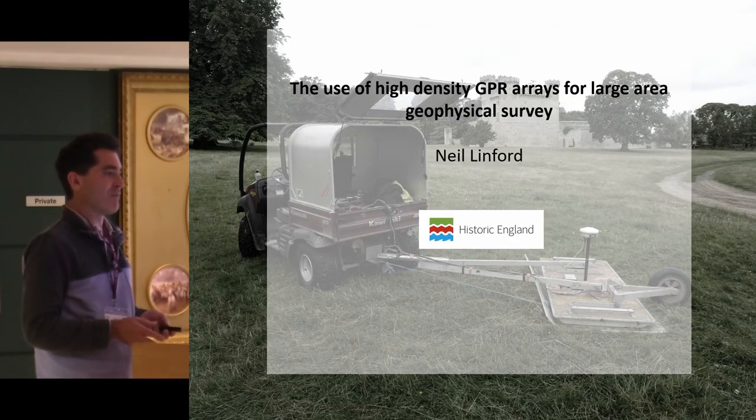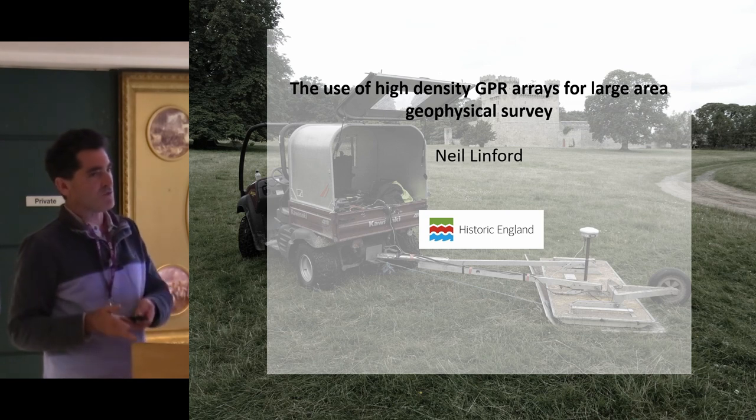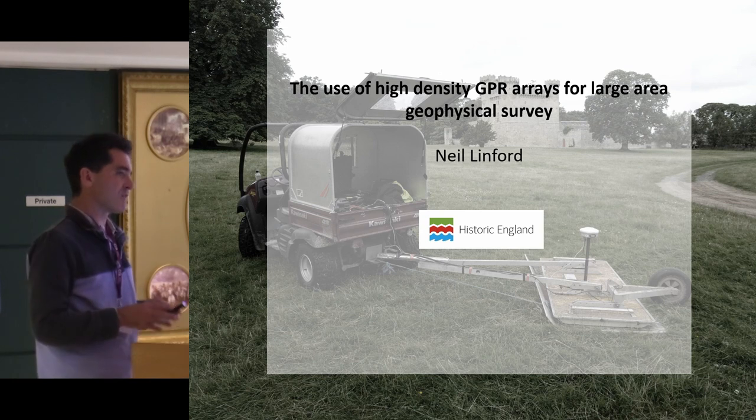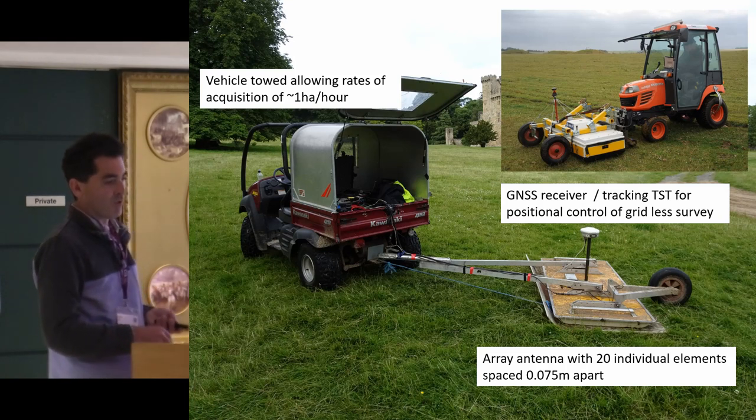I'm going to pick up on one point that Mark made — not treating geophysics as just using magnetic techniques — and look at whether you can use techniques like ground penetrating radar at similar areas of coverage to what we'd expect to do with magnetics, and whether that's actually a useful thing to do or not.